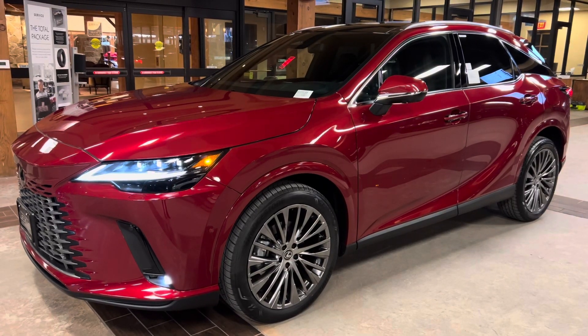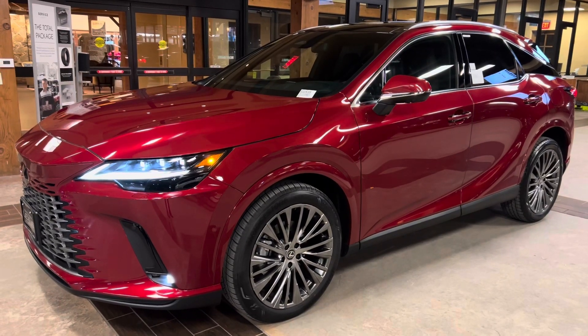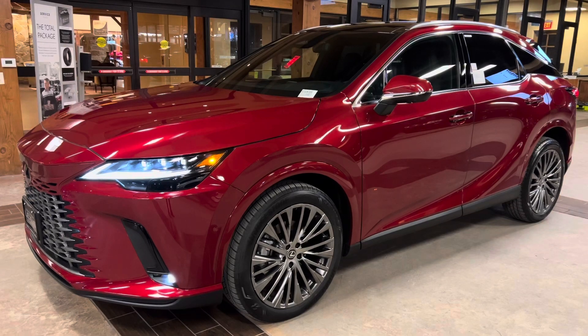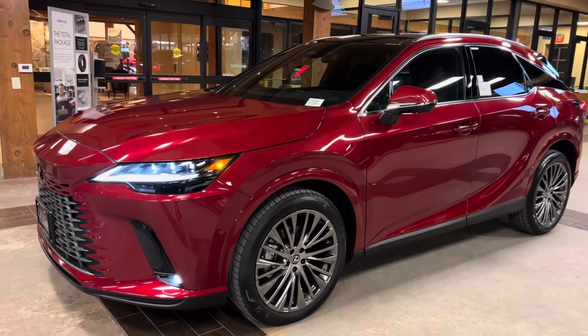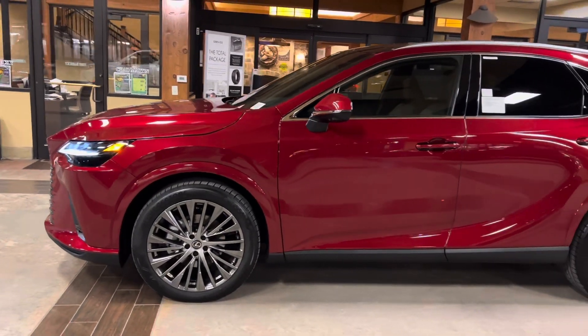Welcome to North Park Lexus at Dominion. My name is Kenny Vosig, and today I'll be doing a walk-around on the newly redesigned 2023 Lexus RX350 Luxury in the Matador Red Micah exterior and a peppercorn leather interior.